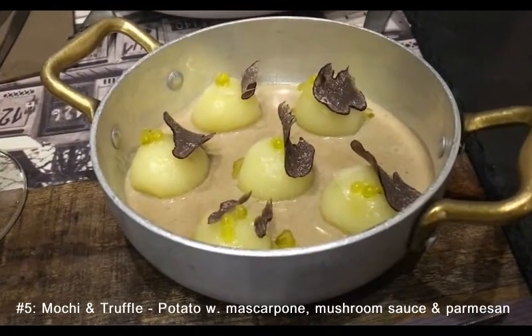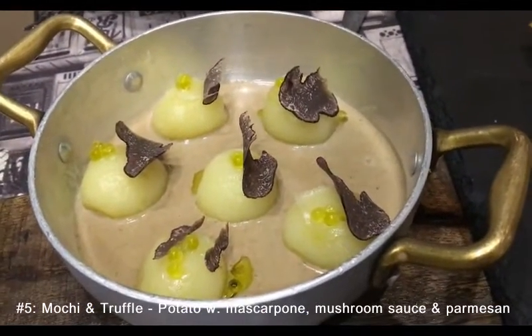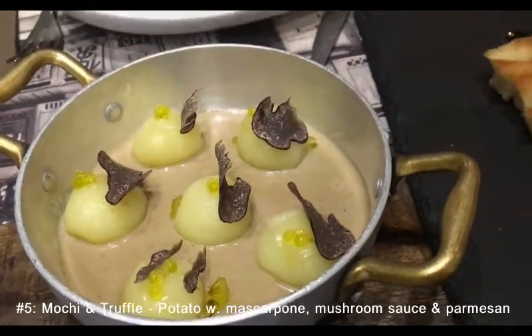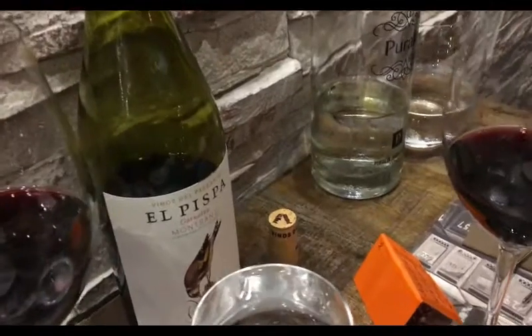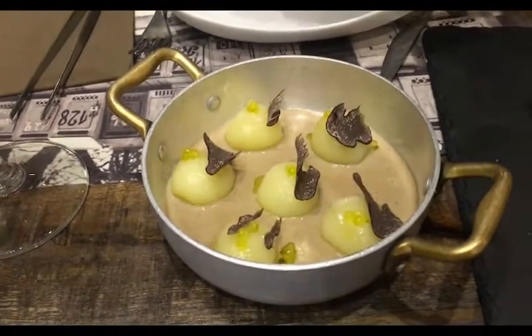Here's the next course: mochi and truffle. There are seven pieces of black truffle slices, which probably cost $1,000 a pound, but we get seven slices of it. This is quite amazing. I'm going to have some focaccia bread. We got a bottle - under 20 euros for this El Pisa 2015 Spanish wine. I'm excited for the black truffles.